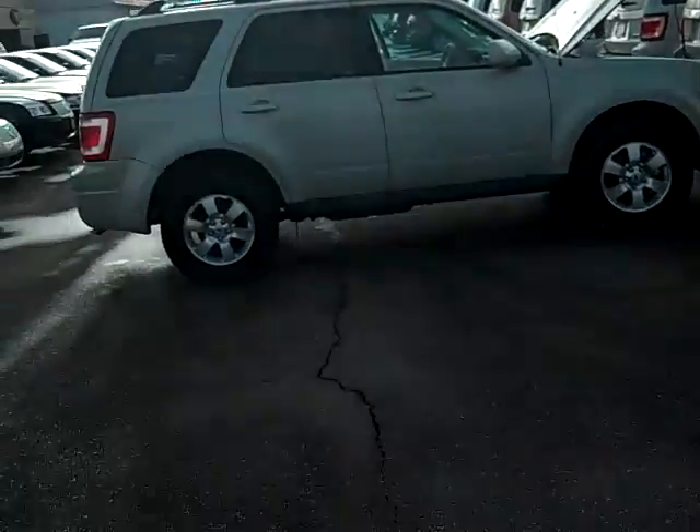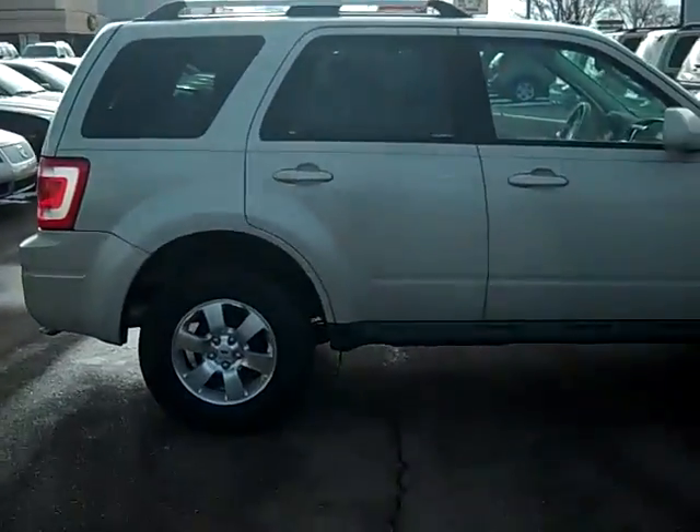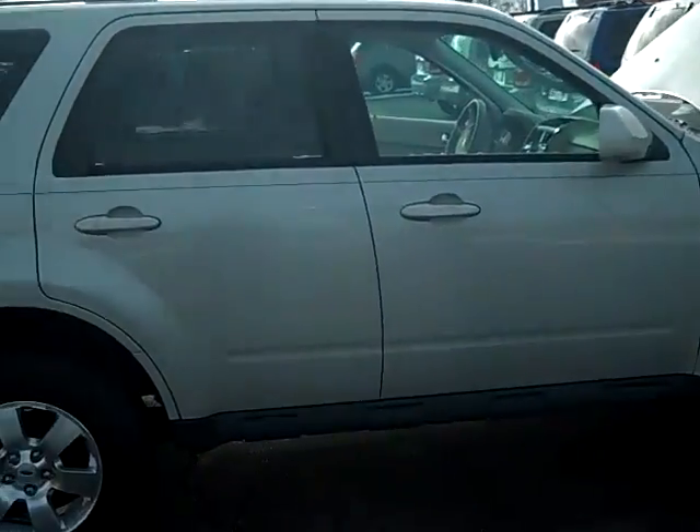Hi, you've reached Scott Brindley, Internet Manager with Midland Ford Lincoln Mercury. And this is one of our White Sage 2009 Ford Escapes.